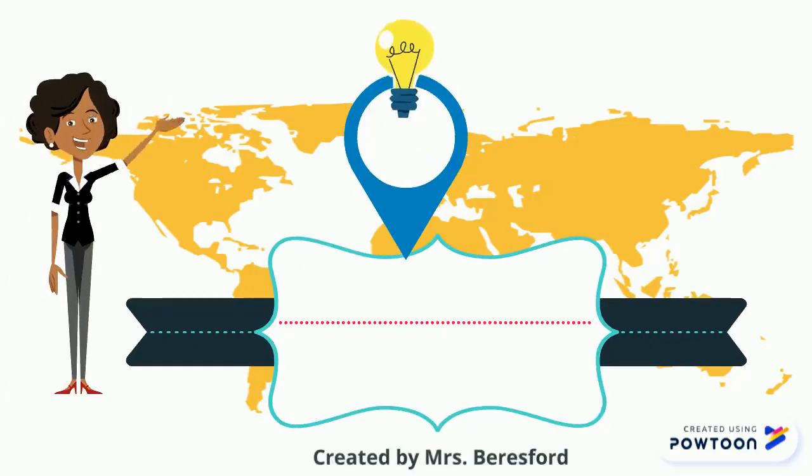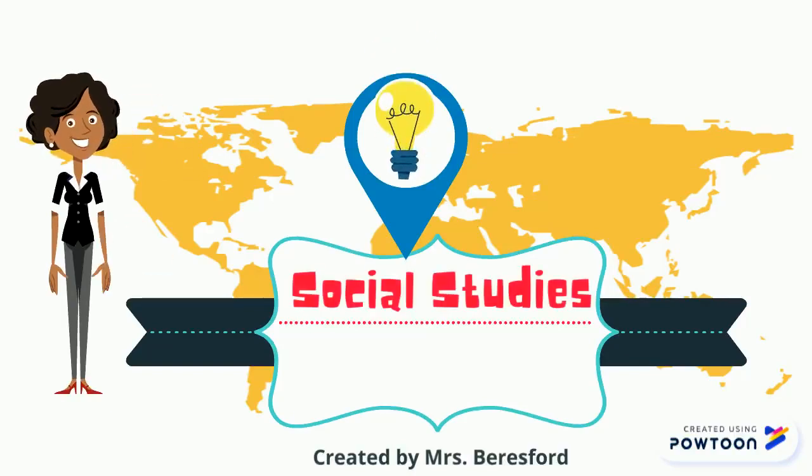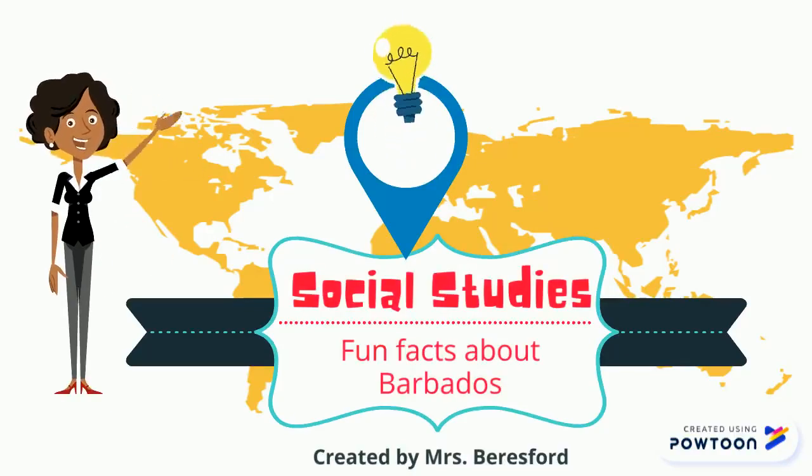Hello students! Today we will be doing social studies. We will discuss fun facts about Barbados.